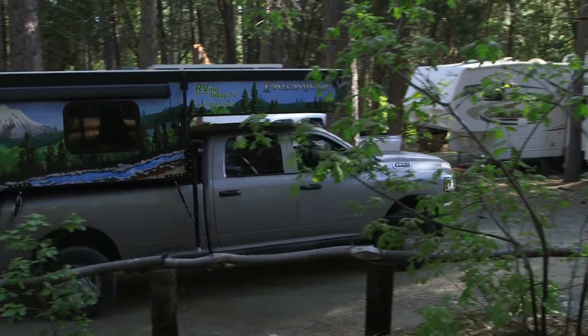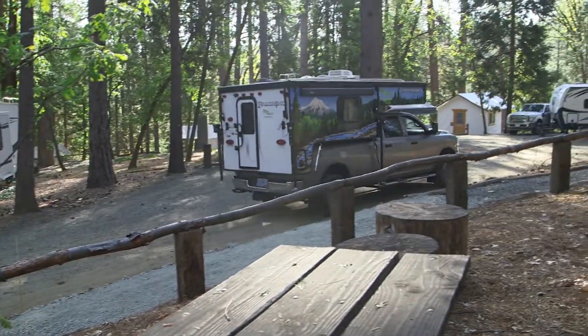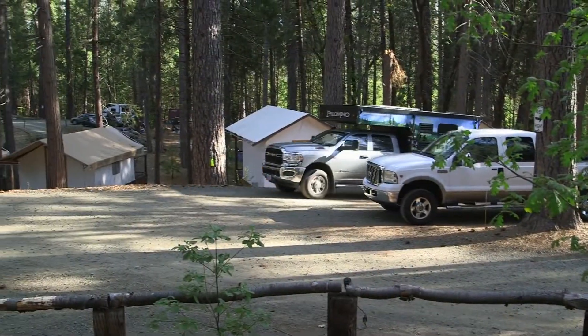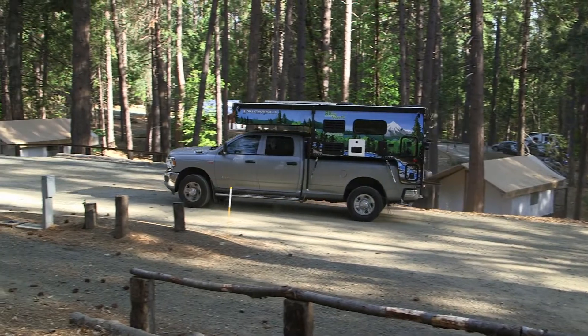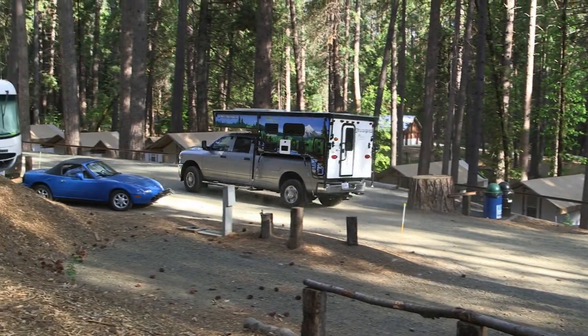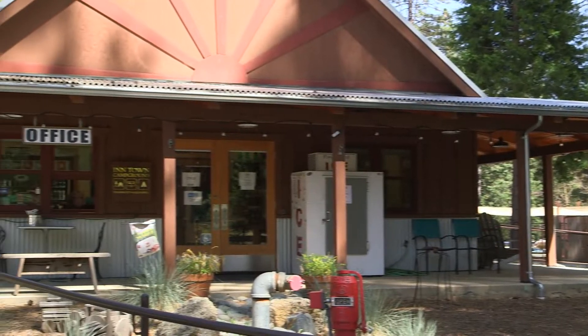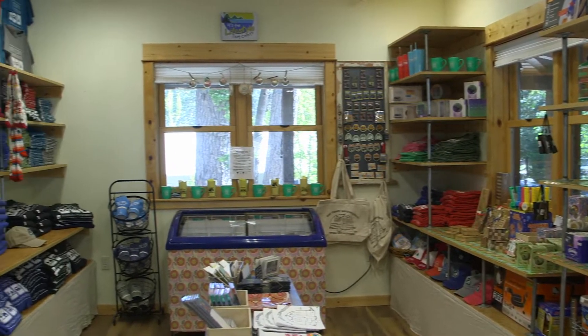Access roads are well planned for easy RV maneuvering into and out of the sites. The campground store includes RVing necessities as well as snacks and souvenirs.